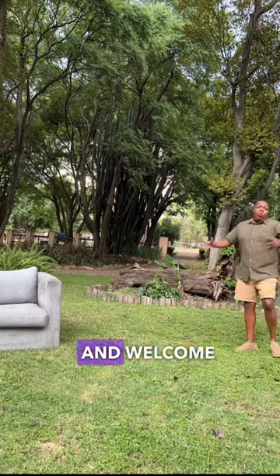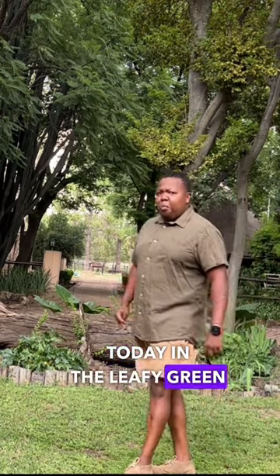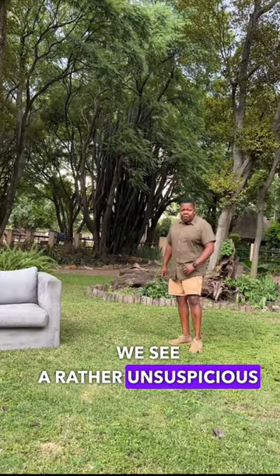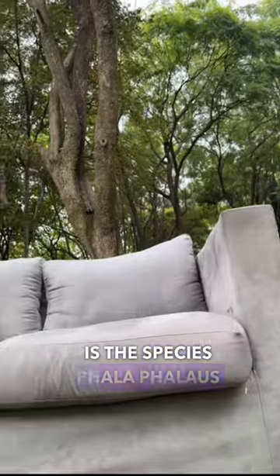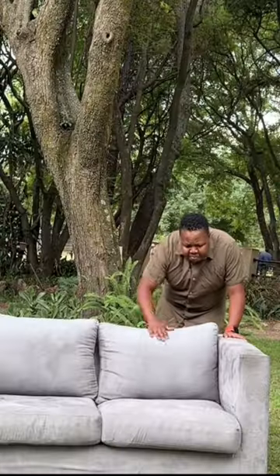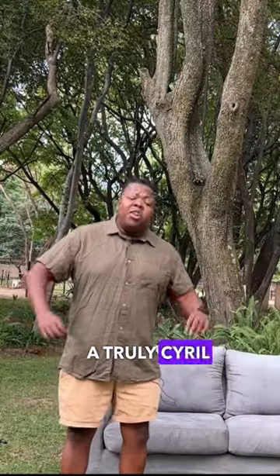Why hello there and welcome to the safari. Today in the leafy green bushes of South Africa, we see a rather unsuspicious looking couch. This, my good friends, is the species Parlopalus taxivadus. Much like any other premium couch, this couch offers a truly surreal experience.